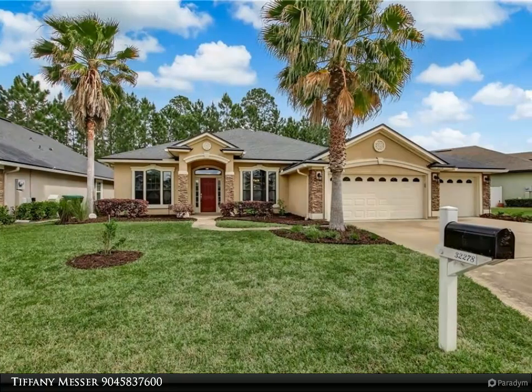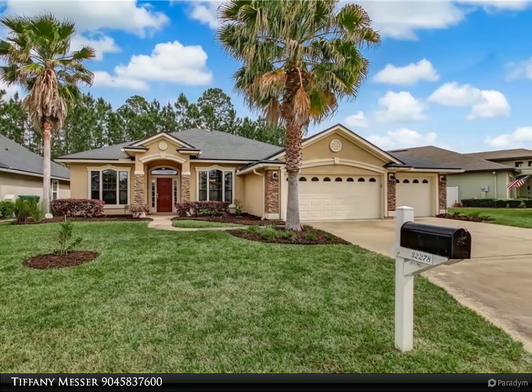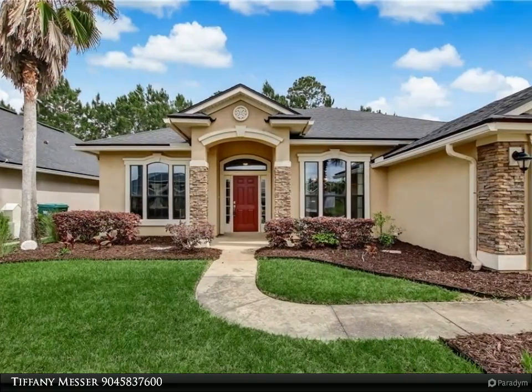This Berkshire Hathaway Home Services Chaplain Williams Realty property video is presented by Tiffany Messer. This beautifully maintained Sata-built home is ready for its new owners.